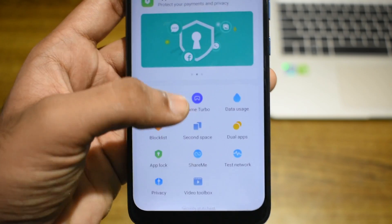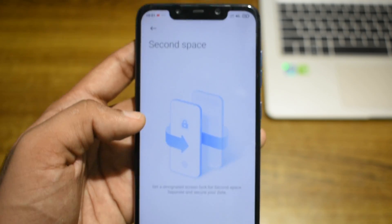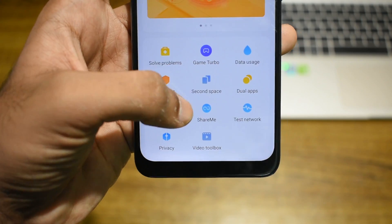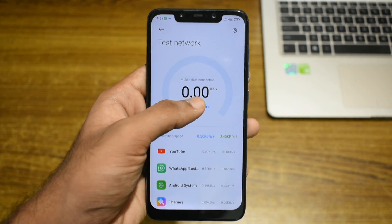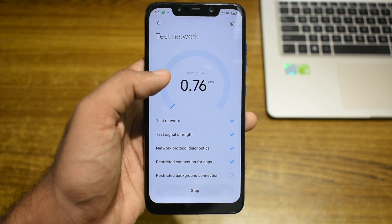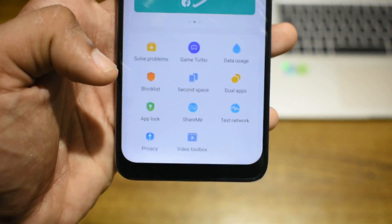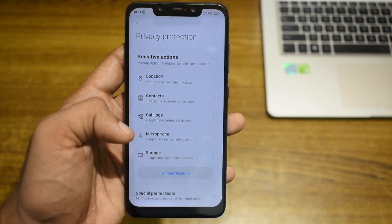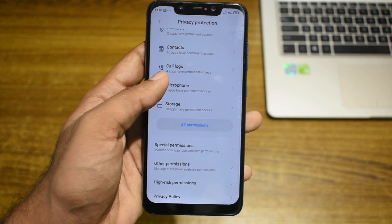Coming back, we also have a redesigned interface for the second space application. Other than the usual features, there are three new features in this list. The first is Test Network, which lets you see the real-time data usage of all your applications and test your internet connection. The next new option is Privacy — with MIUI 12, Xiaomi is taking a big step in protecting the user's privacy and bringing transparency to its controversial permissions.